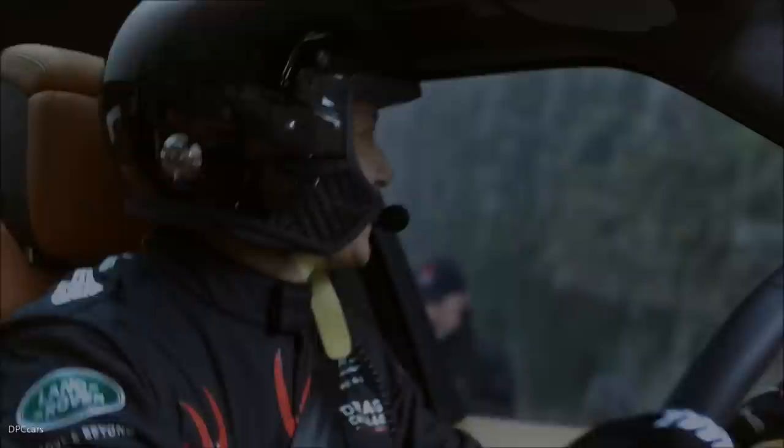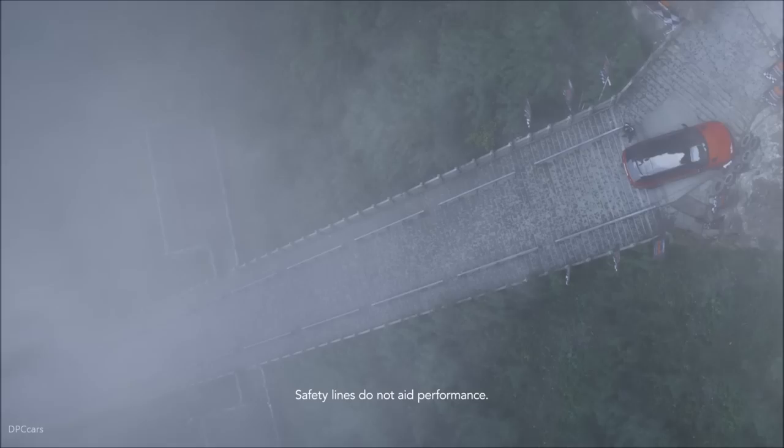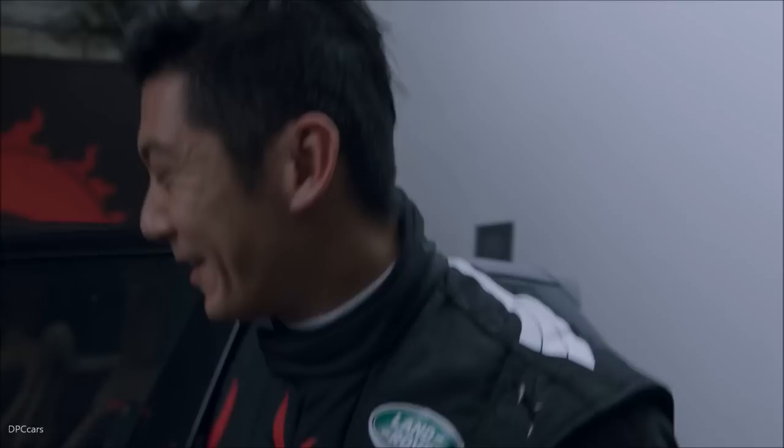We're using the vehicle to its absolute limits, and this one really did. The breadth of capability of the Range Rover Sport plug-in hybrid is phenomenal.